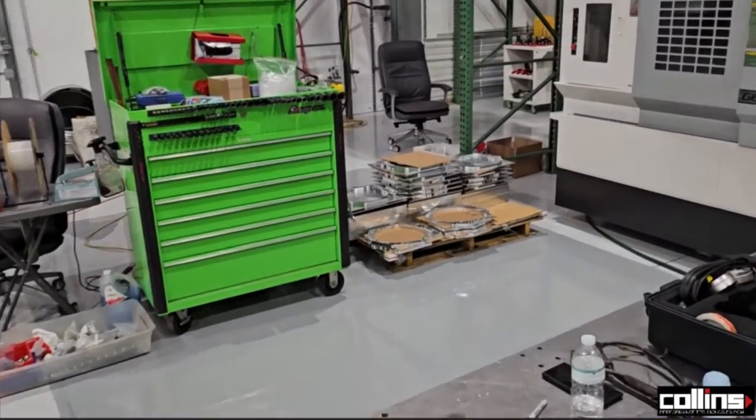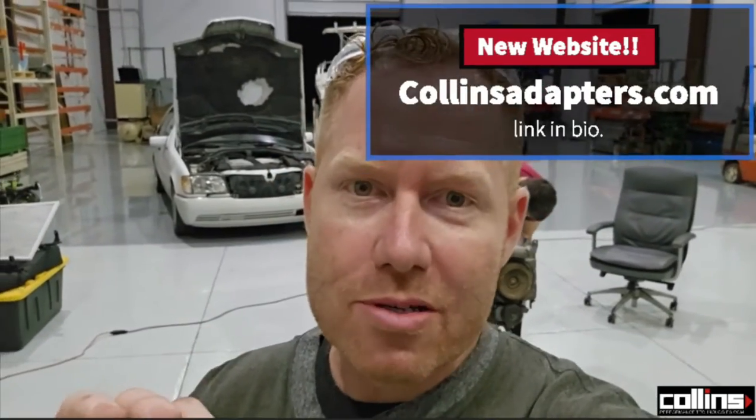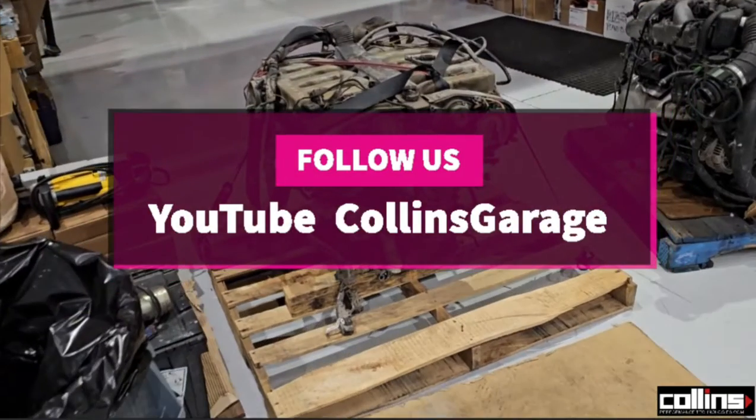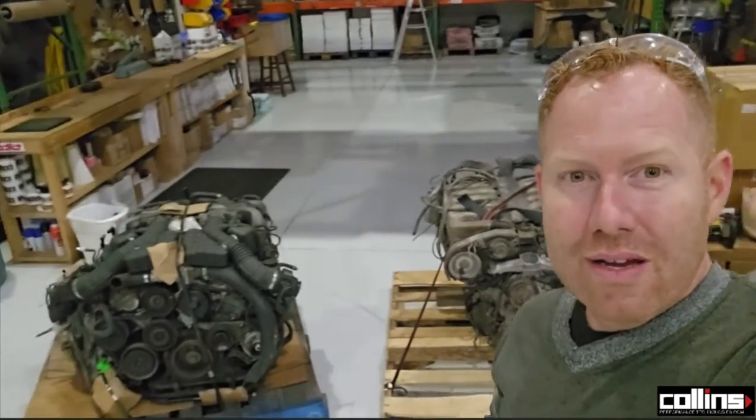That's pretty much all we've got today and we're going to keep you guys updated. We made some progress with some K-series stuff recently that we haven't released on the website yet. By the way, we have a new website — go check it out at collinsadaptors.com. Stay tuned on our Instagram at Collins Garage, don't forget to subscribe for more updates, and let me know in the comments below which one you think is better: the M120 or the 1GZ.